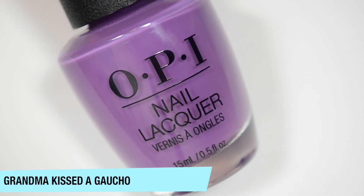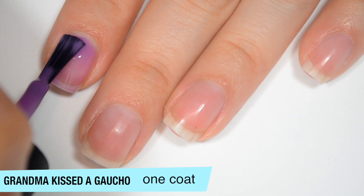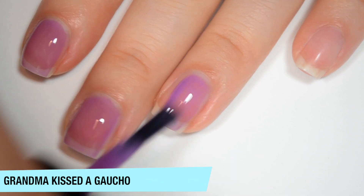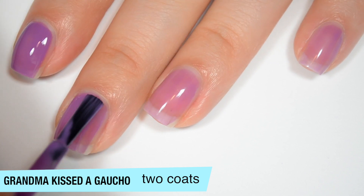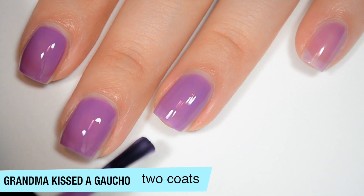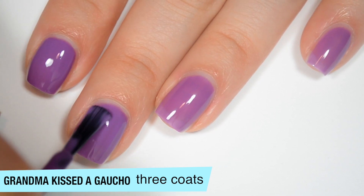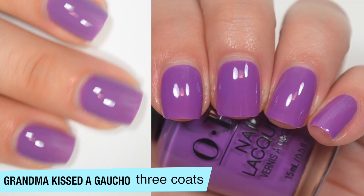The next polish is called Grandma Kissed a Gaucho, and this is a very grapey purple. This one is very, very jelly. So it is very sheer on the first coat. It is even, which is nice, but it is extremely sheer because it does have that kind of squishy jelly finish to it. And good formula on this one as well. So this one is building up on that second coat, but I am going to do three. I think this is the first three-coater because it is so jelly-ish that it is still a bit sheer in two coats. This dries very shiny because it is a jelly, and it has that squishy look to it even when it's opaque. So this one does cover completely for me on three coats. The difference between two and three coats is pretty big. So that is three coats of Grandma Kissed a Gaucho.